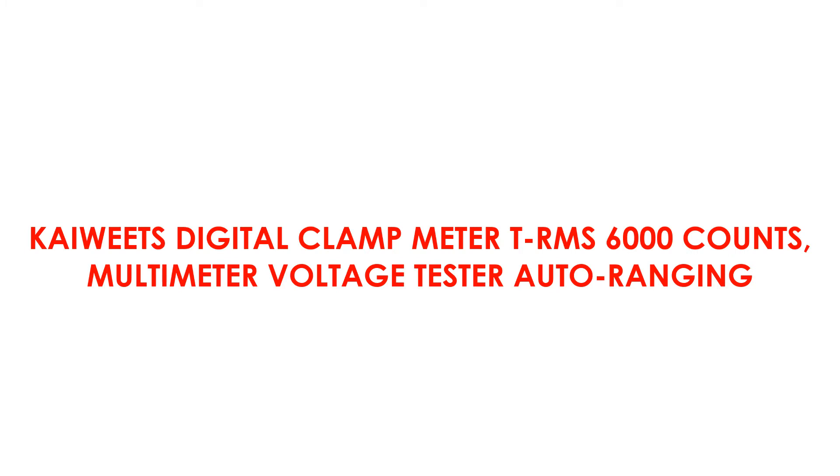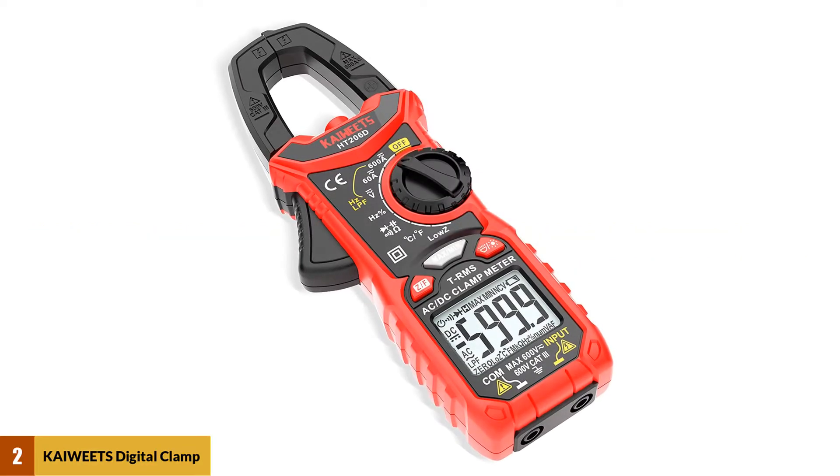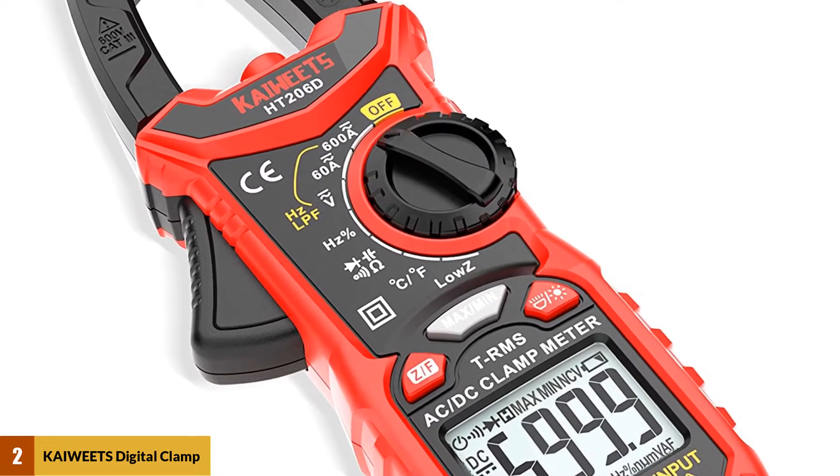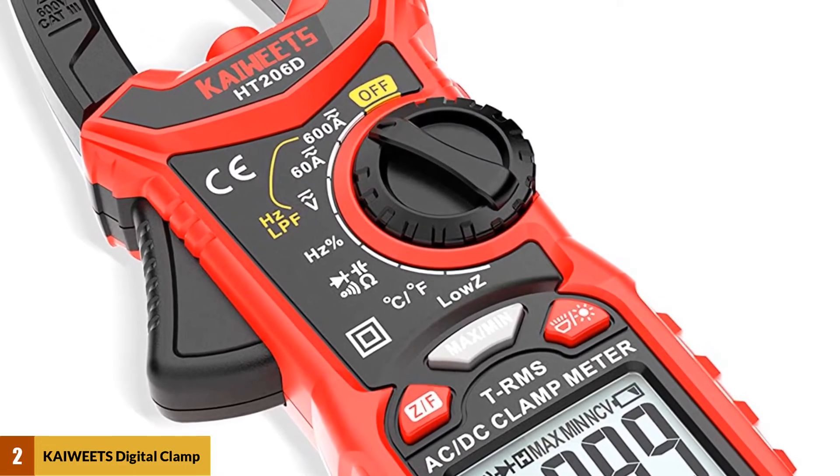At number 2: the Kaiweats Digital Clamp Meter TRMS 6000 Counts, Multimeter Voltage Tester, Auto Ranging. With true RMS technology, the Kaiweats Digital Clamp Meter is pretty accurate. It can accurately measure a variety of metrics including currents, voltage, frequency, and more.